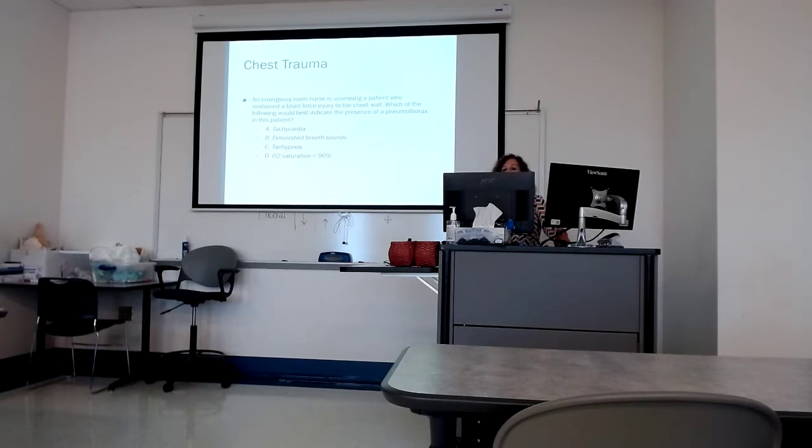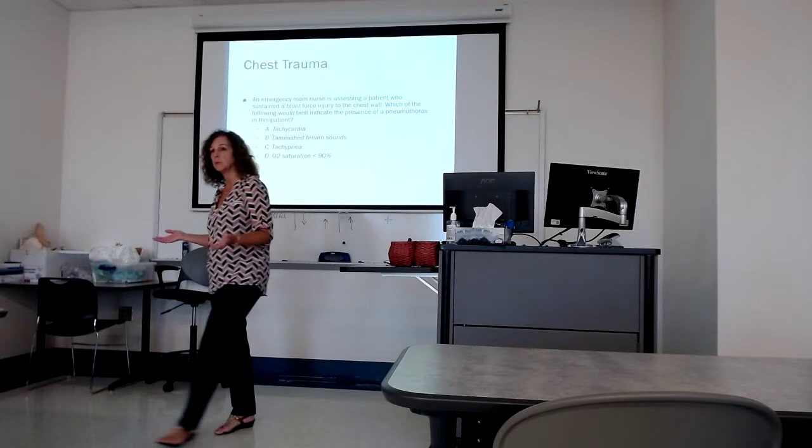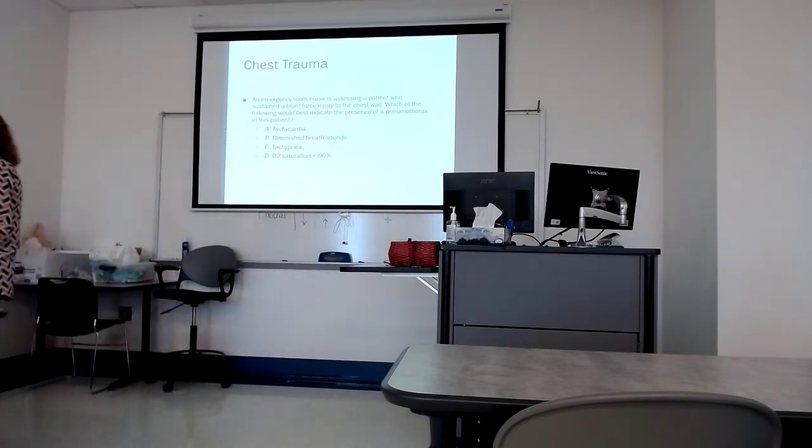The key word in this question is 'best.' When you have those kinds of questions, that means every single one of the options is a sign and symptom — which one is going to be more conclusive for this problem? Trauma is not specific. Diminished breath sounds could be a couple of different things. Tachypnea is very non-specific. An O2 sat of less than 90 could be anybody. So which one is going to tell me that the pneumothorax is most likely my problem?